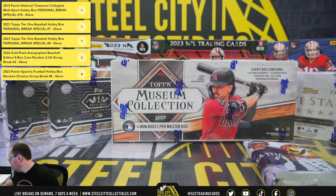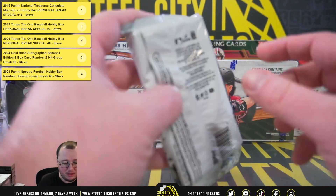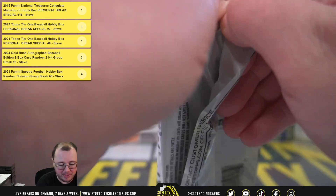Our next break here is for David. We have a 2023 Topps Museum Collection baseball, a 2023 Topps Five Star baseball, a 2023 Topps Pristine baseball hobby pack, and a 2023 Topps Tier One baseball box. Good luck David — we'll start with the Pristine pack.